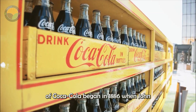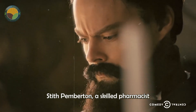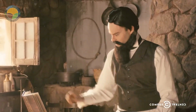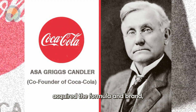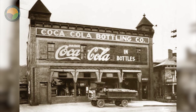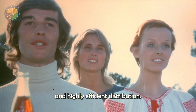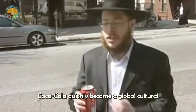The story of Coca-Cola began in 1886 when John Stith Pemberton, a skilled pharmacist in Atlanta, Georgia, created this beverage. By 1892, Asa Griggs Candler acquired the formula and brand, officially establishing the Coca-Cola Company. Thanks to its innovative advertising strategies and highly efficient distribution, Coca-Cola quickly became a global cultural icon.